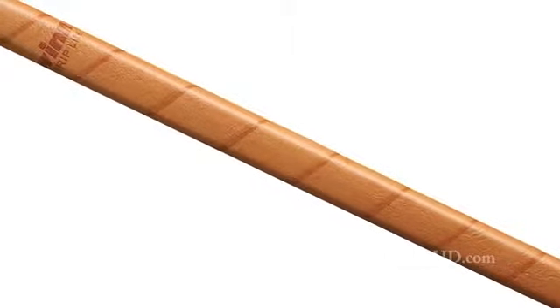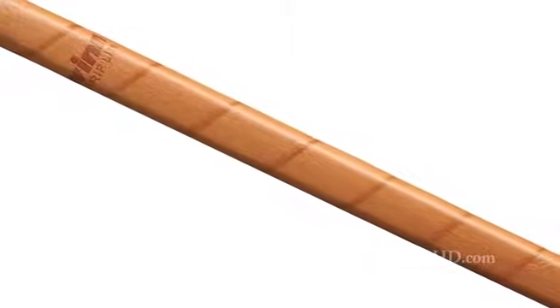We're always on the cutting edge. For example, this grip is called the iGrip White, and what we use is a lighter underlisting — it's called an EVA foam material rather than a rubber material, which makes it lighter, allowing the golfer to get more clubhead speed, more clubhead feel. And that's something that can't be done with a traditional rubber grip.